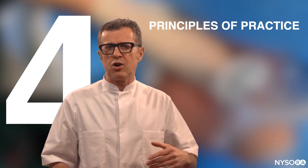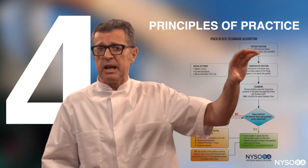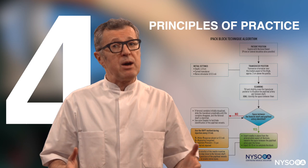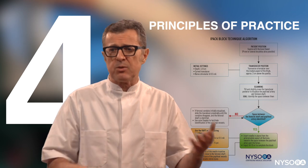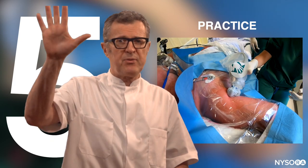Step number four is principles of practice. Just like with a car — you know how it functions, you can keep it in lane, you know the roads — now you need to know why to go somewhere. What are the techniques, the indications, the contraindications, the principles of management, and things like that. And finally, you don't become a good driver without practice. Those are the five steps.